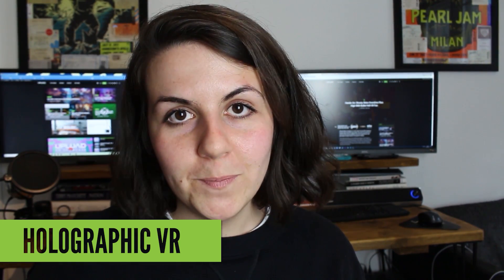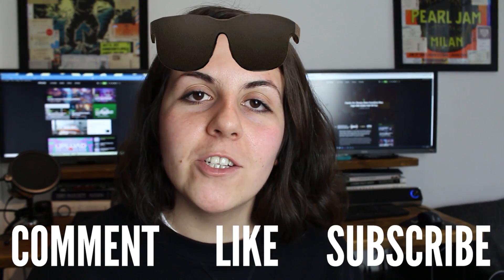You can read more about the details of this research in our article below. Let us know what you think about this cool new concept, and make sure to subscribe and turn on notifications for the latest in VR.